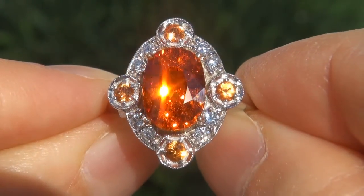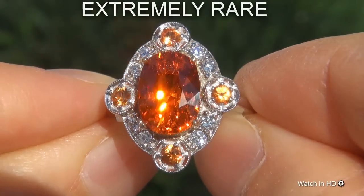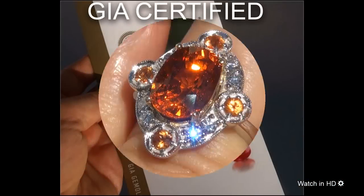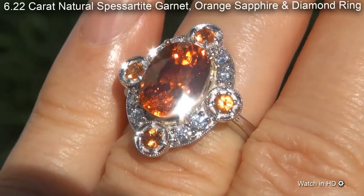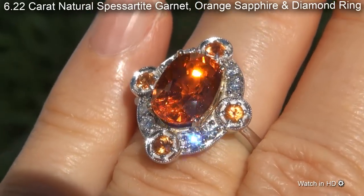Welcome to Certified Jewelry. Just in from our consignor is this extremely rare, investment grade, GIA certified, extra fine, unheated and untreated, 6.22 carat, natural spessertite garnet, orange sapphire and diamond ring.